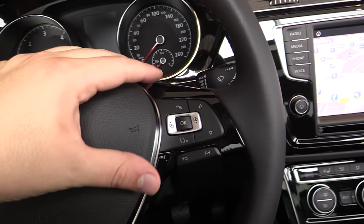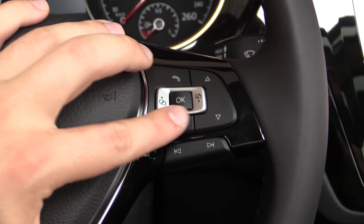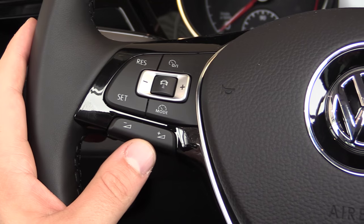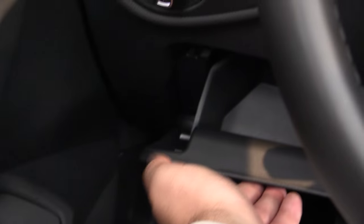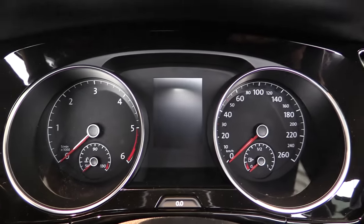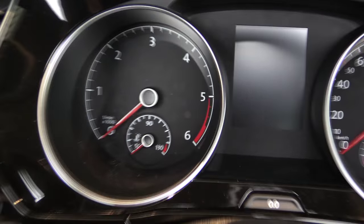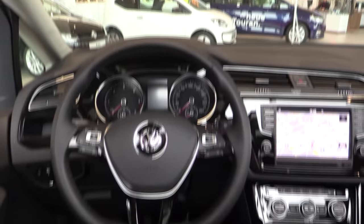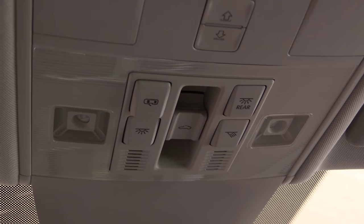When you buy it with the automatic gearbox you get the shift paddles. You can scroll down the menu with this. Trip computer. Cruise control on the steering wheel. Automatic headlights and a small storage compartment. Trip computer in the middle. Top speed 215 km per hour. Dimming rear view mirror. Control for the sunroof and the sunshades. LED illumination on the inside.